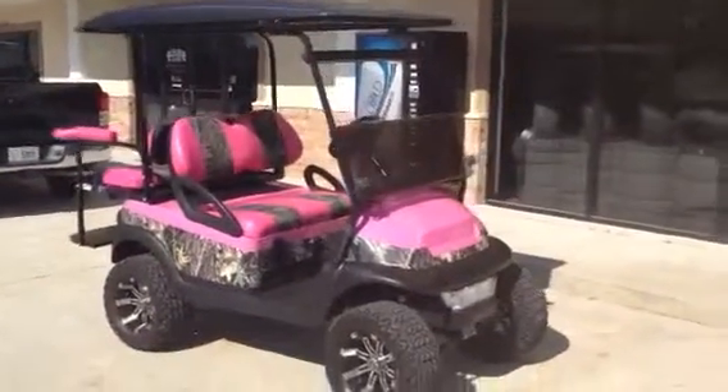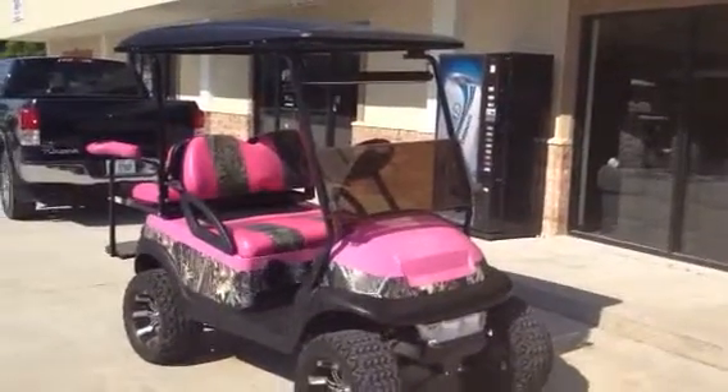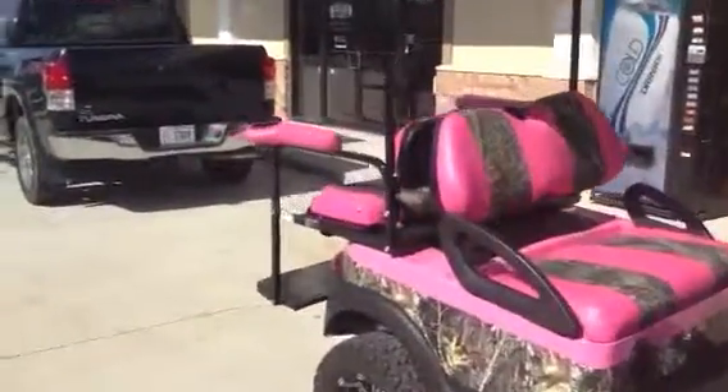Hello, this is David at Gulf Coast Golf Carts demoing one of our camo golf carts. This is a pink and camo half-and-half custom job with two-tone pink and camo seats, armrests with cup holders.